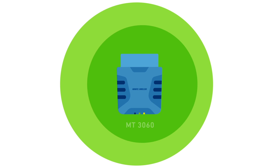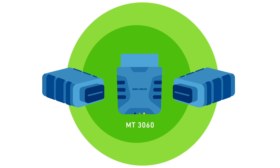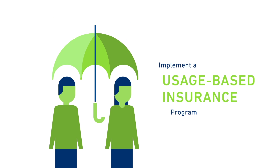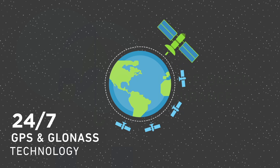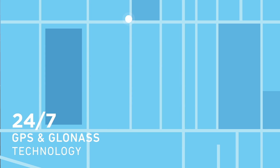The state-of-the-art Novotel MT-3060 is an OBD-II device that has been expertly engineered to deliver absolute data for use in fleet tracking and usage-based insurance applications. With 24-7 GPS and GLONASS support, you'll get the highly accurate location information and data collection capability you require.